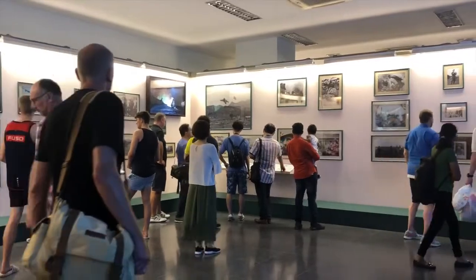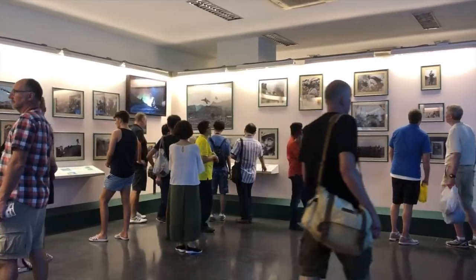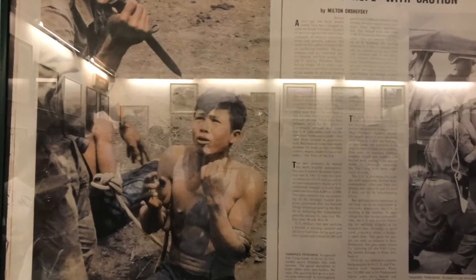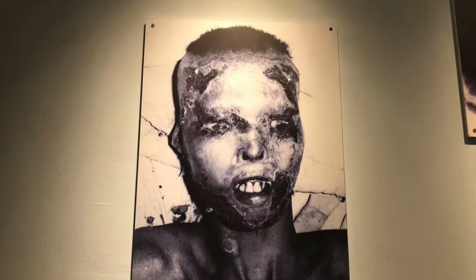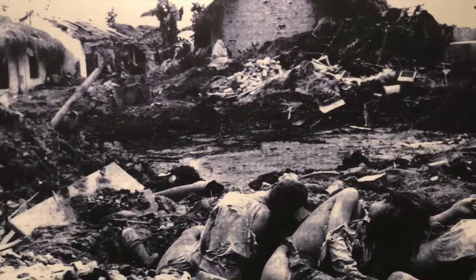The museum itself is mostly made up of photographs exposing the atrocities of war. Although some critics say that the museum is biased, the graphic images are really an eye-opening experience to the reality of war.